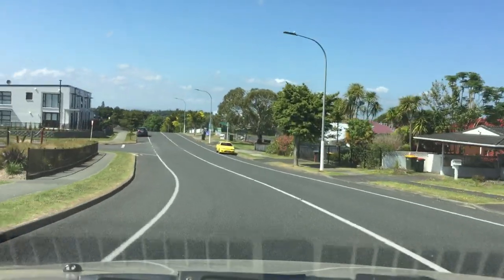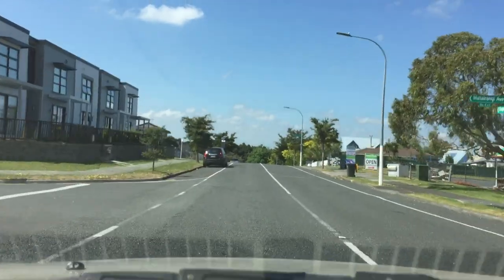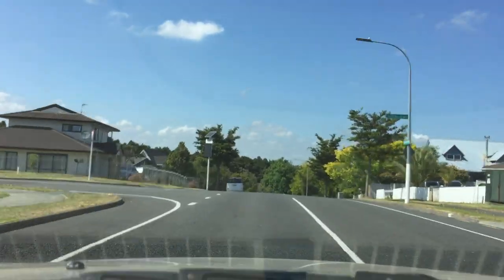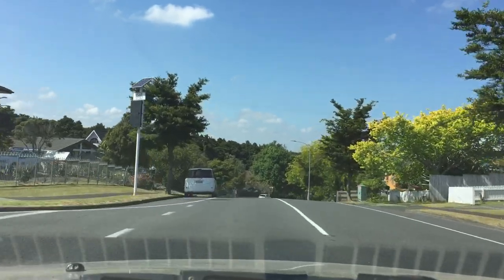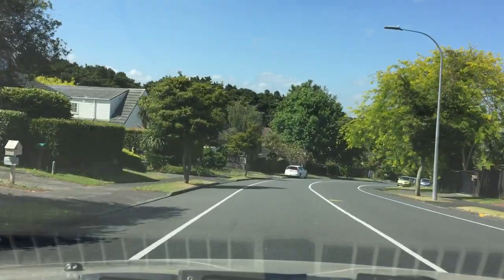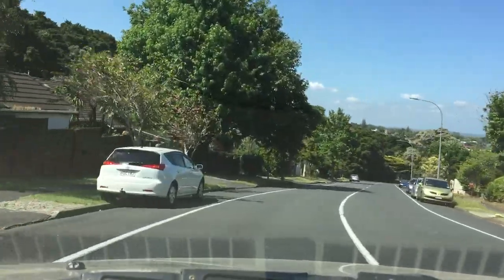This is still part of Goodwood Drive. Now this is the Ayuena Rise area — Ayuena Rise and Goodwood Drive link to each other.